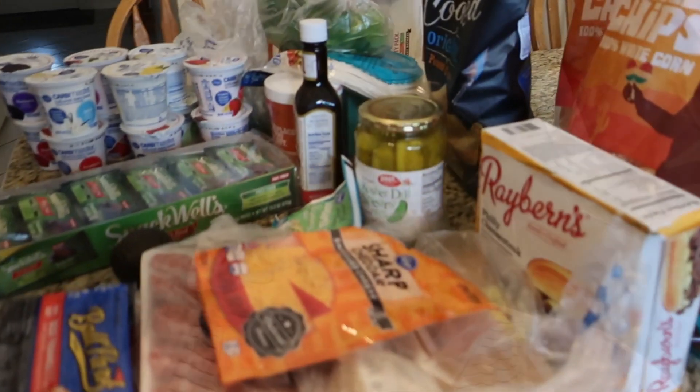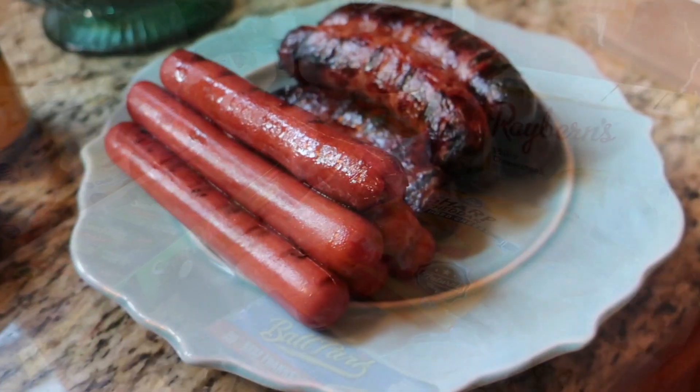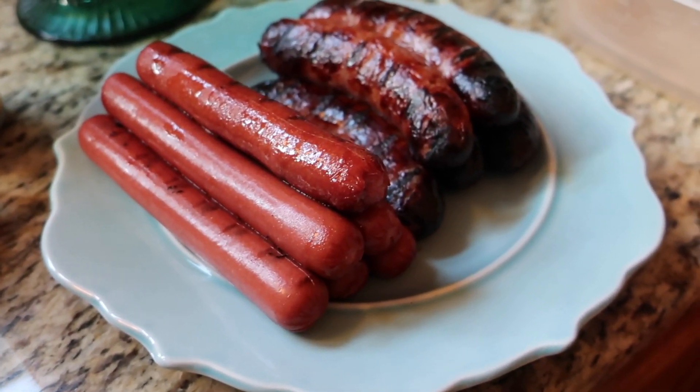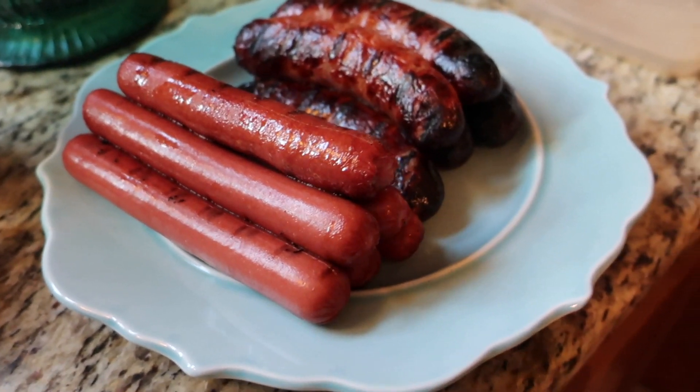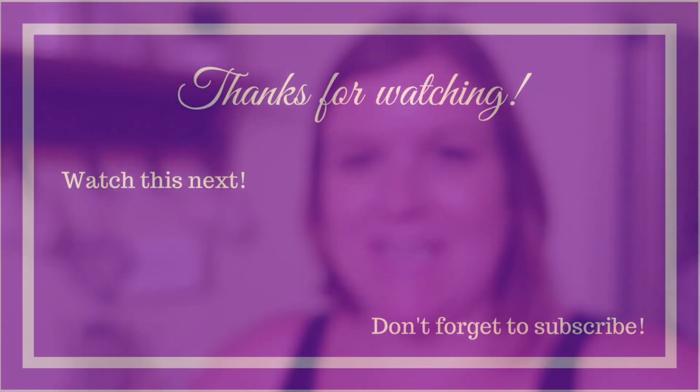I'm going to share our groceries in a separate grocery haul video, but I'll share the Kroger click list haul real quick. We're having hot dogs and bratwurst for dinner. That's it for the end of our evening — I just finished folding laundry and putting it away, the girls are in bed, and I'm going to go edit some videos. Thanks so much for following along and have a great day!